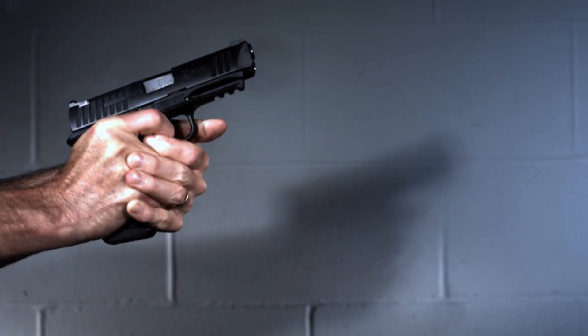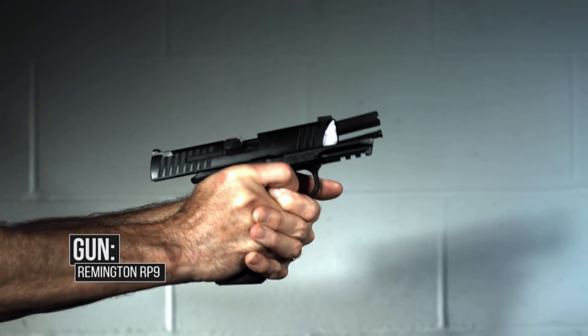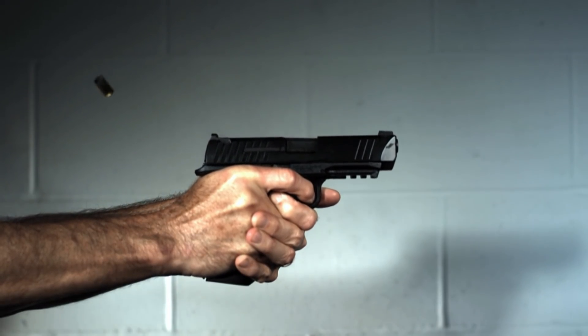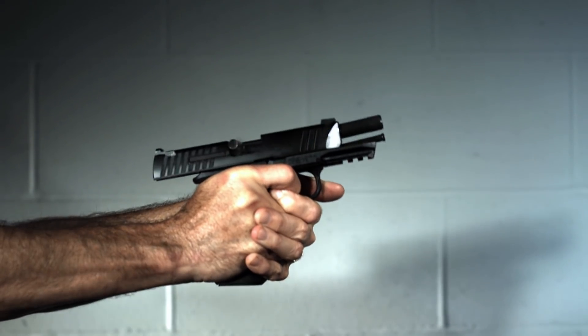Now let's compare that to the 9mm, which again is basically an identical gun. The slide weight is slightly different, the springs are a little bit different, but other than that, the same gun. And with 9mm, that bullet shoots out — you can see the bullets travel a little bit faster. And then in recoil, it comes back a little bit slower, because there's less energy generated by the cartridge to drive the slide back. And when it bottoms out, it doesn't come up to a 30-degree angle in my hands.